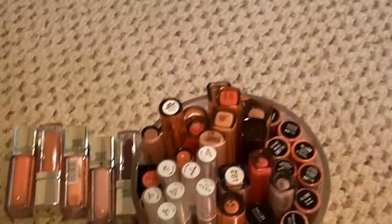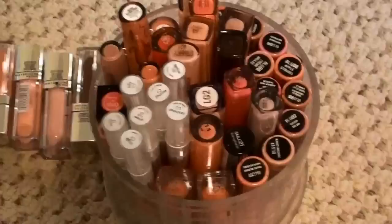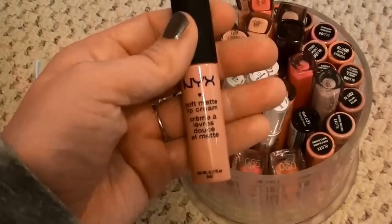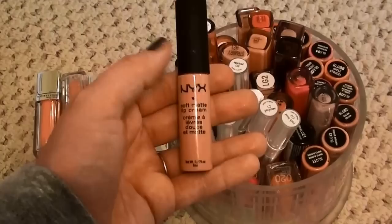Okay, here we are at drugstore. To recap, we've already gotten rid of four products, and I want everything to fit in this container, but the elixirs are a really bulky shape. Okay, let's get started. This is one of the NYX Soft Matte Lip Creams in Tokyo that I got recently — I don't like this color. I love these products, I have it in Transylvania and love that, but I'm probably gonna get rid of Tokyo.